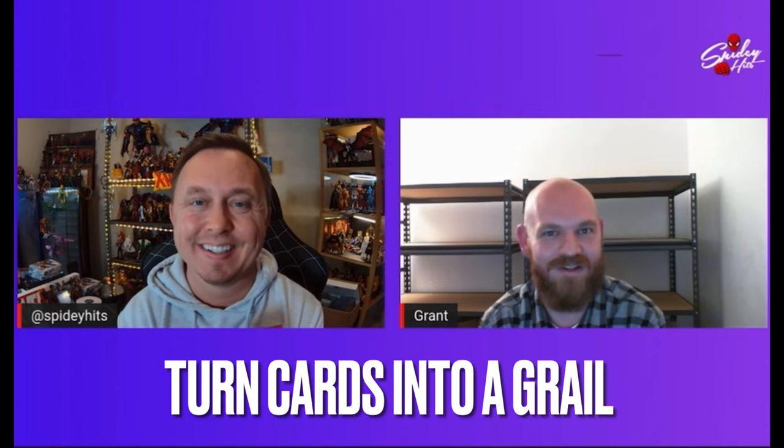When can you do that? You can empty out your closet and turn it into a grail. Hey guys, Spidey here. As always, I hope you're having a marvelous day. Have I got a treat for you — one that's going to be really educational.